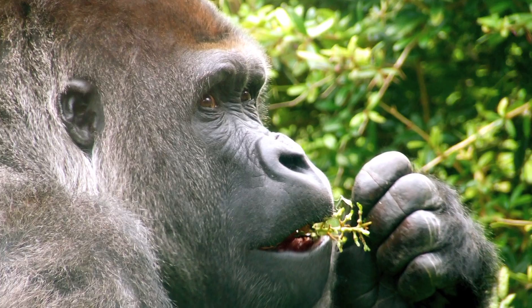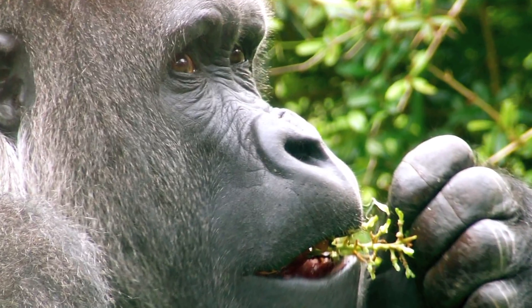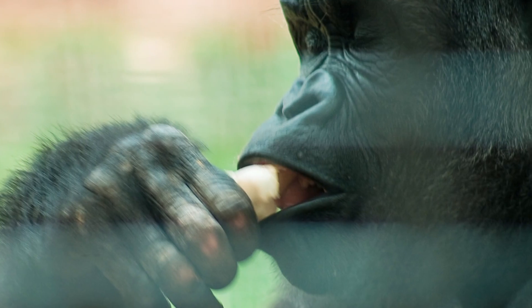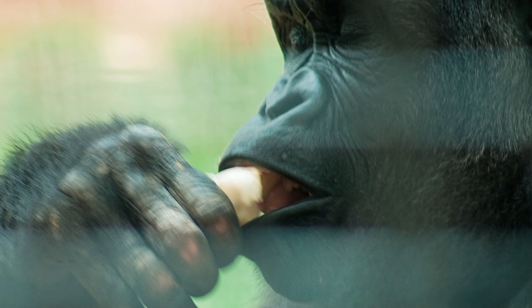Hi, I'm Gary Wilson at America's Teaching Zoo at Moorpark College. Gorillas eat a variety of plants. Gorillas are herbivorous animals, meaning that they just eat plants, although there's some indication that occasionally they will eat some animal material also. But that's really rare.